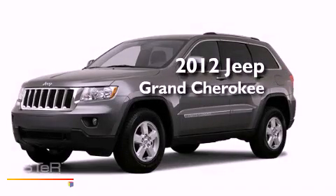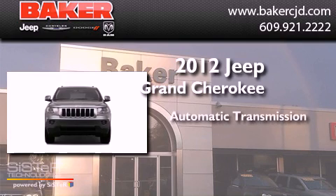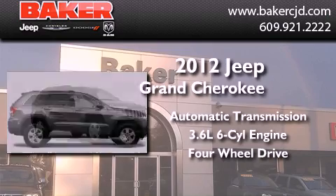This is a brand new 2012 Jeep Grand Cherokee. This SUV has an automatic transmission, a six-cylinder engine, and the added safety and control of four-wheel drive.